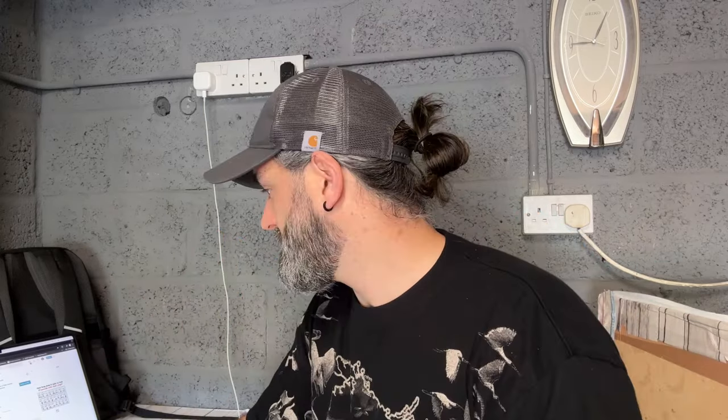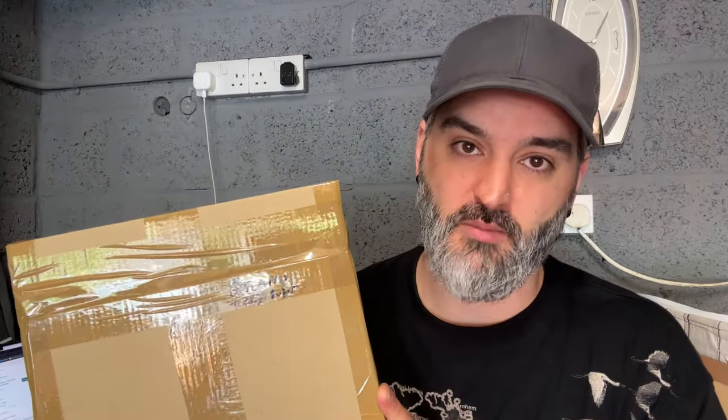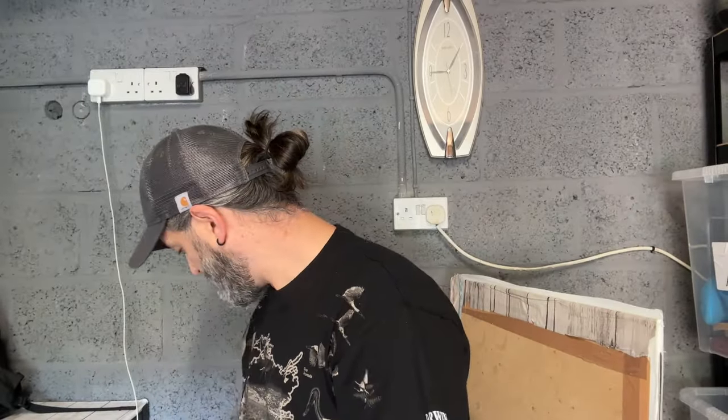If eBay, Whatnot, or Vinted get the buyer to pay the postage money and then they select and choose a postage company and service, it's down to them if anything happens — I like that. Just wondering how you feel about it really. I've got a PS2 and a DS down here — soaked, drenched. I don't know why I do it.